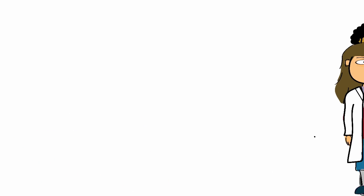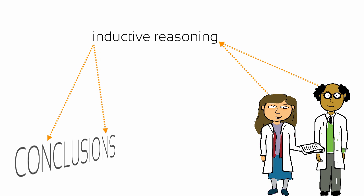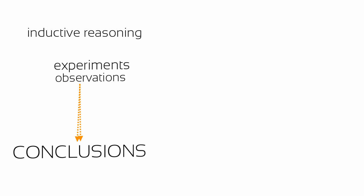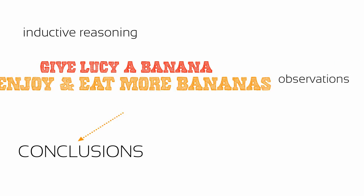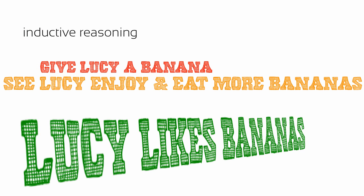As part of the scientific method, researchers engage in inductive reasoning by conducting experiments to observe specific behavior before inferring general principles. In this way, we should observe Lucy and other members of her troop before arriving at the specific conclusion that Lucy likes bananas.